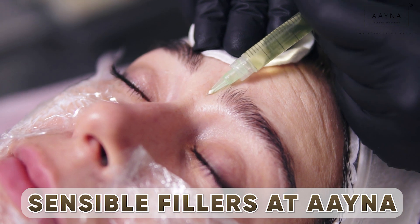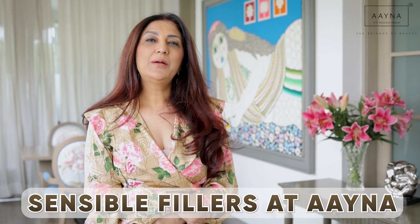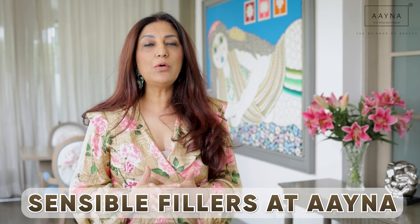Why do I call it sensible fillers? This is a term which was coined by my team and me because we realized that people came in with all sorts of apprehensions about what fillers involved — how they were scared of it and worried about the results they would get.